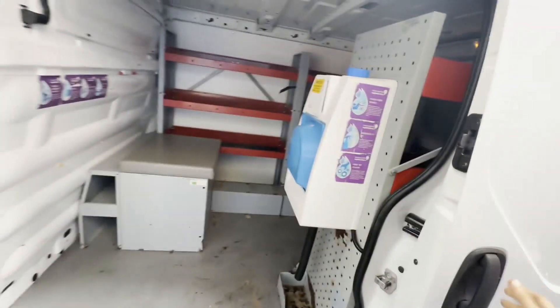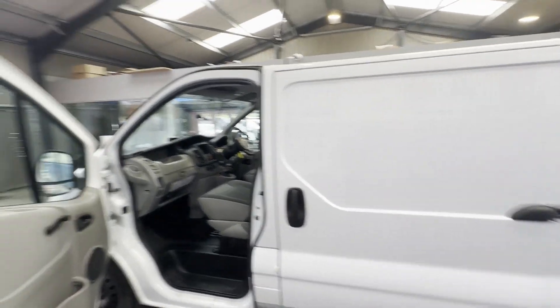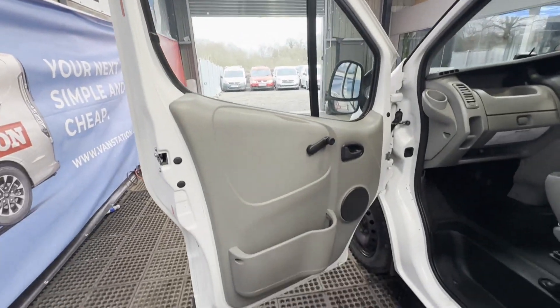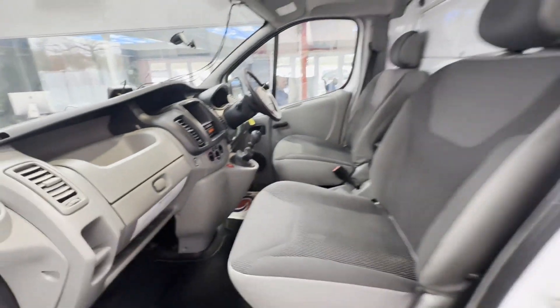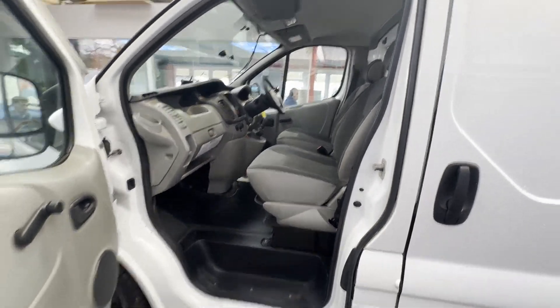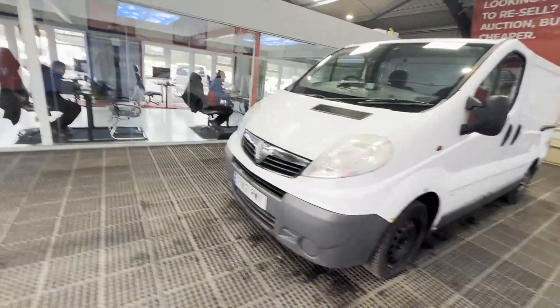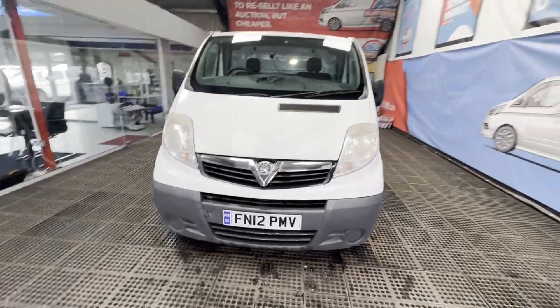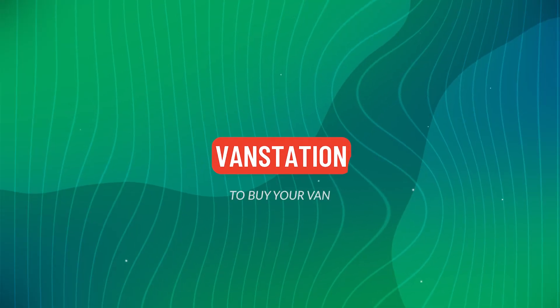Genuine honest work van. Features: one former keeper, two keys, air con, Euro 4, HPI clear. Click the link in the description for pictures and more info. Alternatively, call or WhatsApp us on 07401 199723.